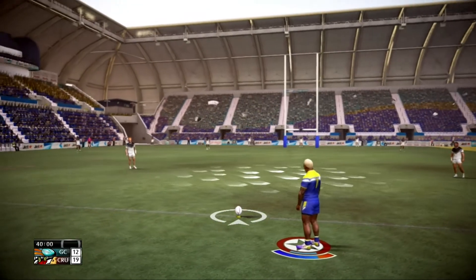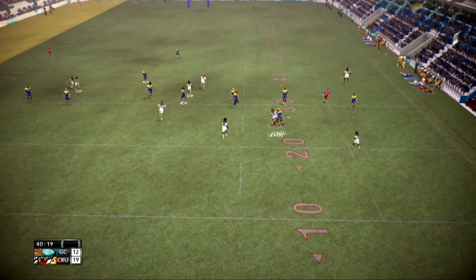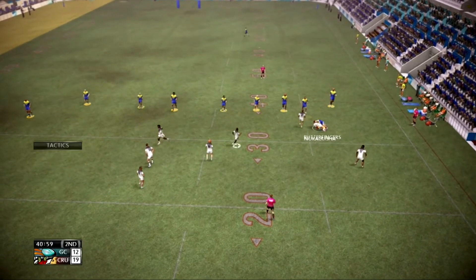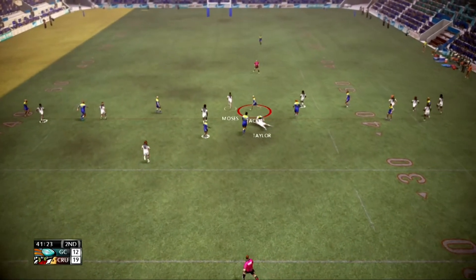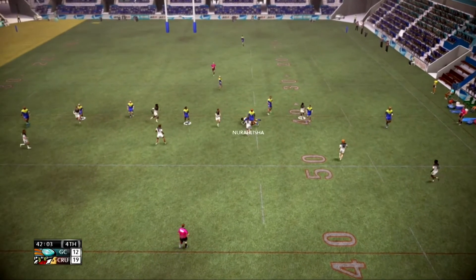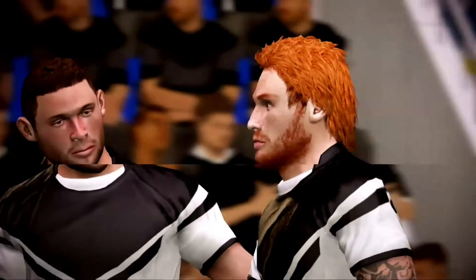Standing by for a start to the second half. Evades that tackle — no chance of an offload in that tackle. Mualiza crashes to ground — a safer option taken there. Taylor, Moses — he's clear. They go well in that tackle. Taylor, Mualiza — he's taken there in that tackle. Moses runs from acting half — that's a mile four. I can't disagree with that call.